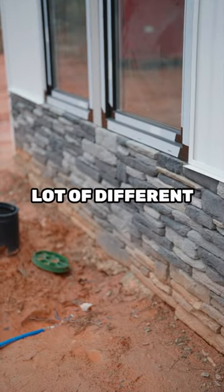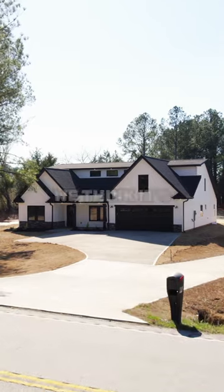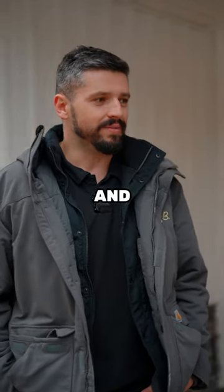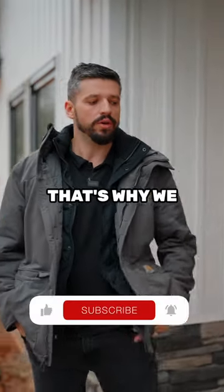They have a lot of different colors, and we use it on our homes because we think it's a better product — it just stands out more above the competition. The quality of the product and the warranty that they give is why we use Anatoly stone on all of our homes.